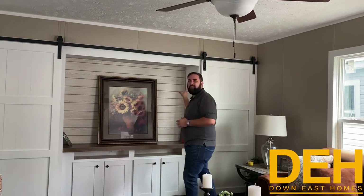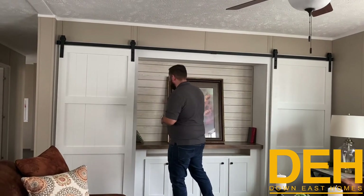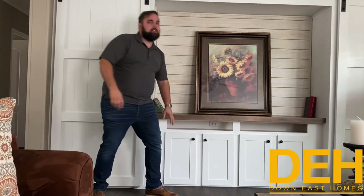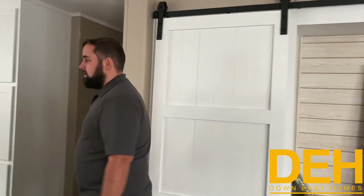We do have bookshelves behind the doors as well. I love that they have the entertainment center, and we did put some cabinets down here for extra storage. This living room space is pretty big, but we also used it very economically — we really thought about every square inch of this home.